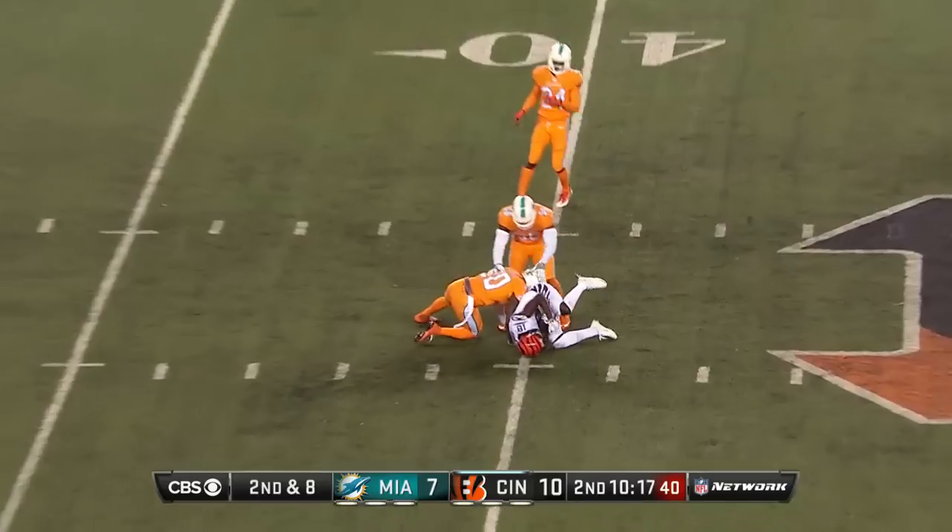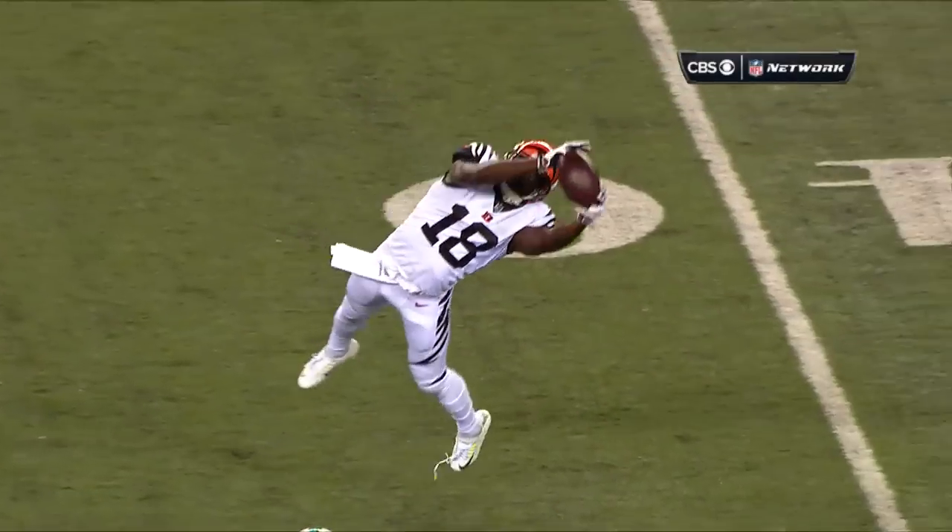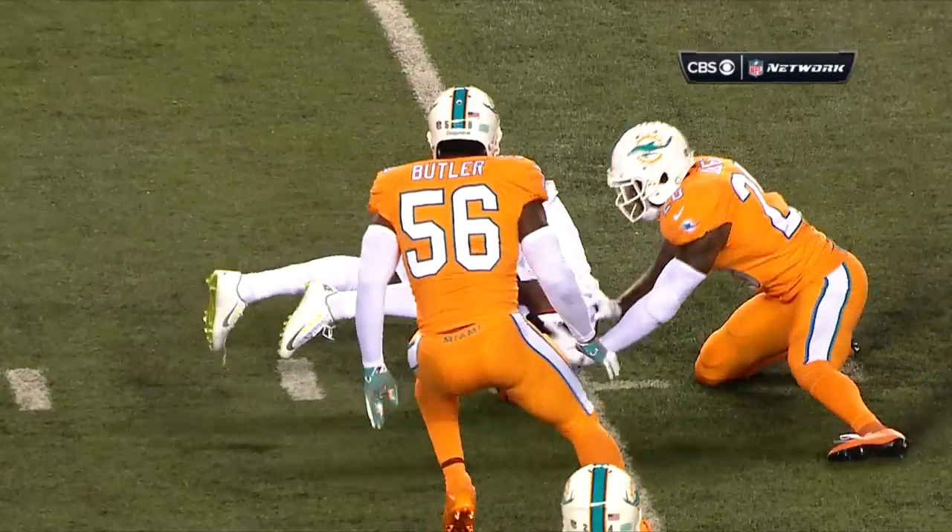Straight drop, back in, pulled in again by Green, who's having a monster start to this one. Another 20.